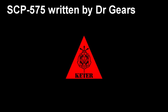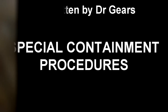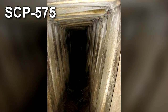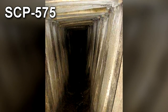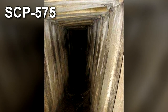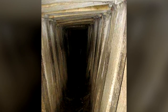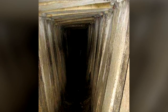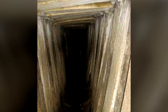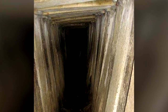SCP-575. Item Number SCP-575. Object Class: Keter. Special Containment Procedures: Any and all instances of SCP-575 are to be immediately isolated and contained with Protocol AL-9077 and transported to secured containment. Should an instance of SCP-575 exceed a safely-containable size, Protocol AL-9077-B is to be used to divide and isolate SCP-575 into smaller instances.